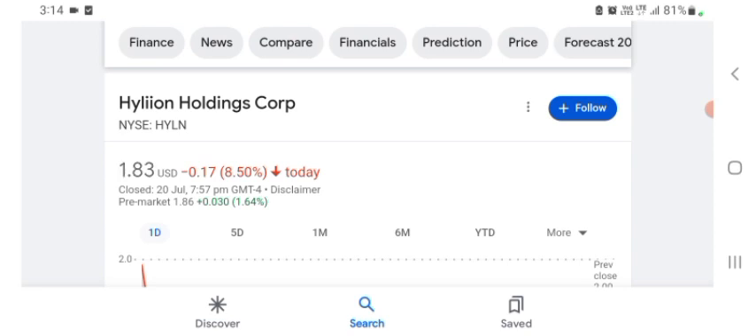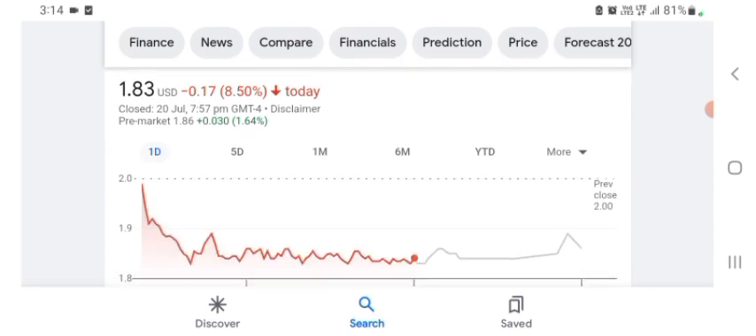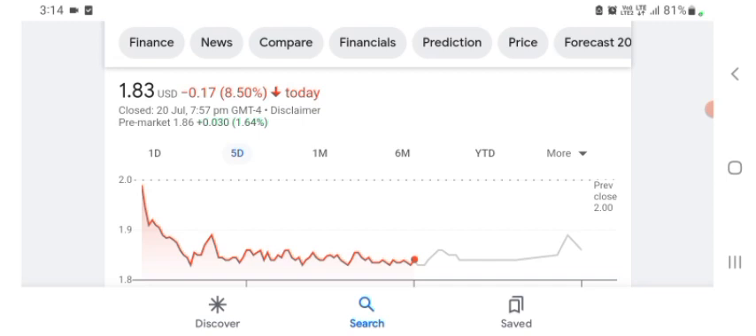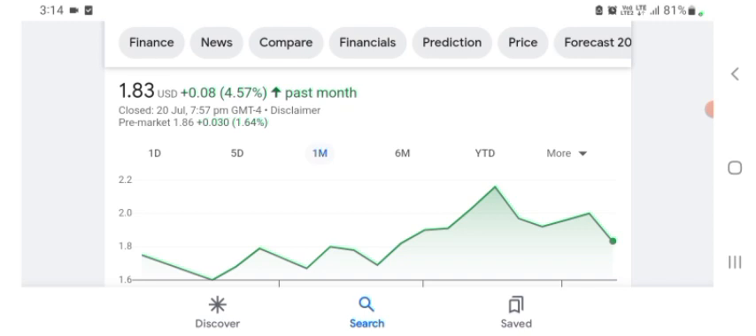I'm just here to take a look at the financial chart. Hyaline stock is trading at $1.83 US dollar, with 8.50% negative in a day. In five days before, the stock was trading at 8.50% negative in a day. In one month before, the stock was 4.57% positive in a day. Before buying and selling the stock, please consult your financial advisor.